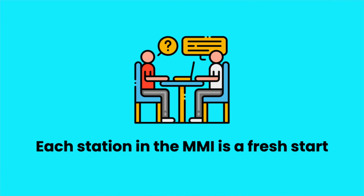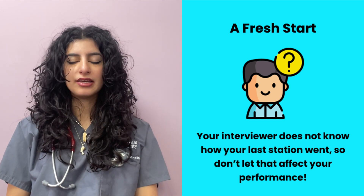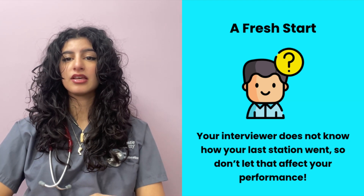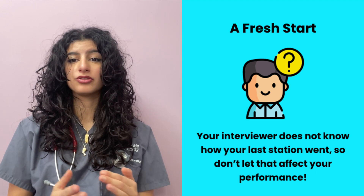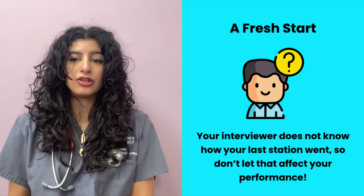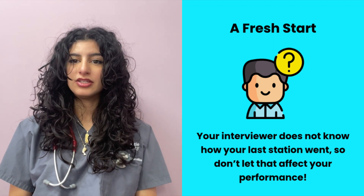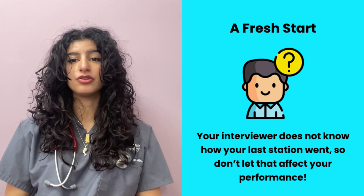Some of my top interview tips specifically for MMI: each station is a new start. Every time you go to a new station, that person has no idea what you did in the last station — they have no idea if it went poorly, no idea if you failed. You're a new blank slate. So every time you go to a new station, just pretend like it's the first station you've ever done. If you thought you did poorly in the last station, allowing that detrimental thought to carry over will make you do more poorly than you otherwise would. Thinking about it like a new station makes it a lot easier, and you'll probably end up doing better for it.